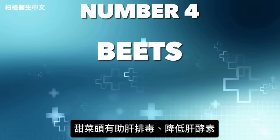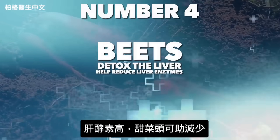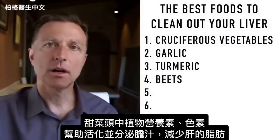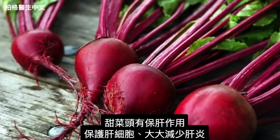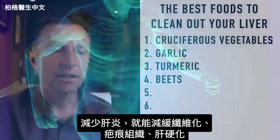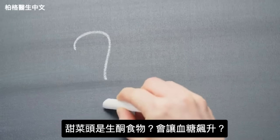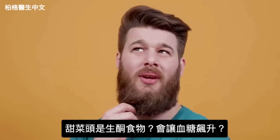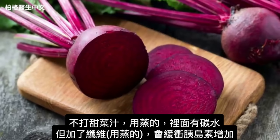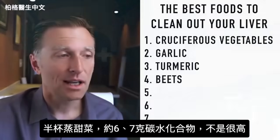The next food is beets. Beets have always been known to help detox the liver — they can help reduce liver enzymes when they're high. The phytonutrients and pigments in beets help activate the release of bile salts, which can decrease fat in your liver. Beets are hepatoprotective, meaning they protect liver cells and significantly reduce liver inflammation, slowing the process of fibrosis, scar tissue, and cirrhosis. In a half cup of beets, you're looking at about 6.7 grams of carbs — not terribly high.